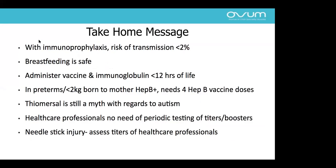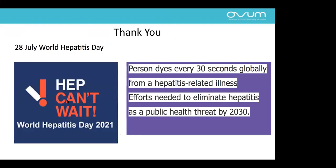With immunoprophylaxis, we can decrease transmission to less than 2%, and breastfeeding is safe including in preterm babies. Vaccine and immunoglobulin should be given within 12 to 24 hours; preterm babies need one extra dose of vaccine. Thimerosal is safe with no relation to autism. Healthcare professionals do not need periodic titer testing or booster doses. For needle-stick injury, assess vaccination status and titers accordingly for booster dose, immunoglobulin, or vaccine. Every 30 seconds, one person dies because of hepatitis B — we are trying to eliminate it by 2030.